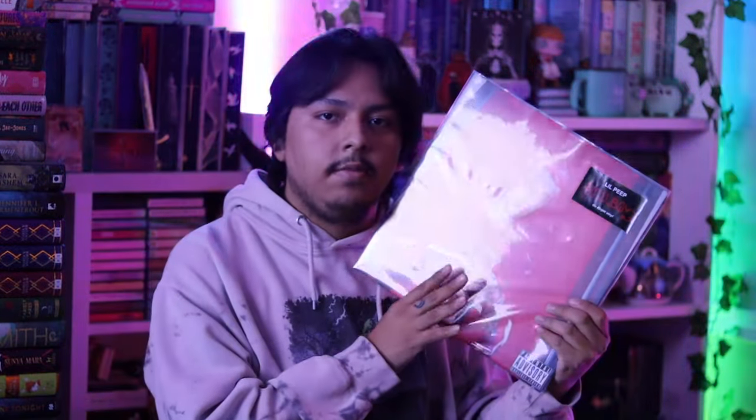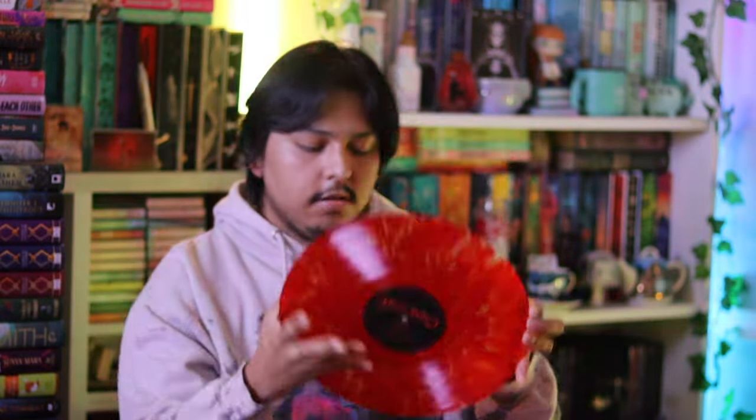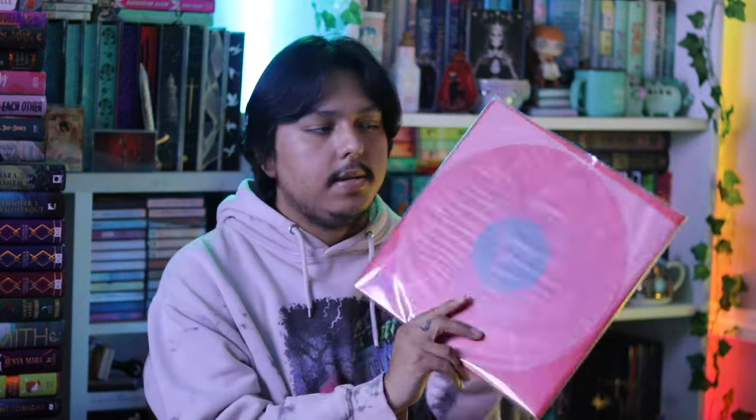And then I have Lil Peep's Hellboy - oh my god, this one is my favorite Lil Peep project ever. I love this record and I never thought I was going to see it on vinyl, so the fact that it's officially pressed is really exciting. Let me take it out so you can see it better. I'm so happy about this - it's so pretty. They did a lot more with the packaging for this one compared to Crybaby: it came in a gatefold with printed inner sleeves, which were very very nice.